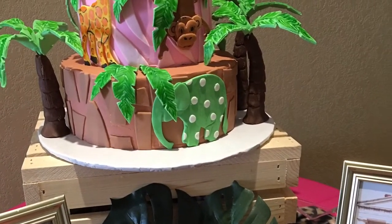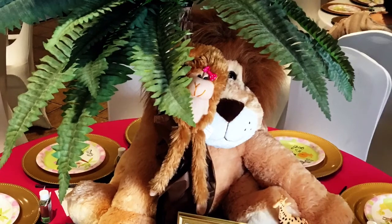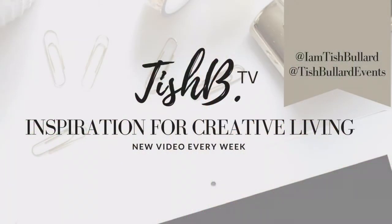Girlfriends, that's it! I hope that you enjoyed this video of the safari-themed baby shower that I styled for couple Rod and Michelle. If you liked the video, please give it a thumbs up. If you're not an official girlfriend of the channel, please don't leave without subscribing, and be sure to click that little bell right next to the subscribe button so that you'll be notified of upcoming videos. You can find me on Instagram at I Am Tish Bullard or my business page at Tish Bullard Events. Leave a comment below — I'd love to connect with you. Until next time, girlfriends: design and live the life that you love. Thank you so much for watching, have a great day, bye!